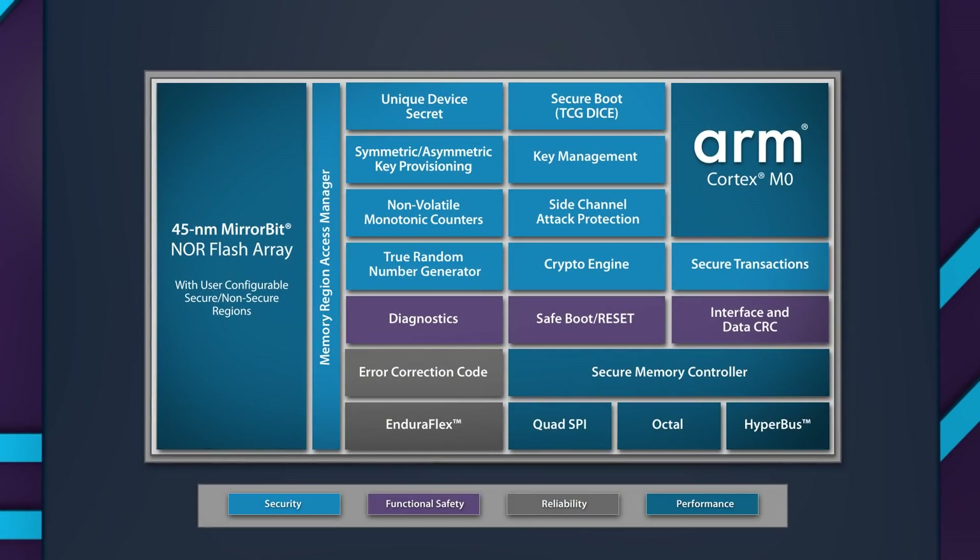It offers hardware root of trust with immutable, unclonable identity, including TCG DICE-compliant Secure Boot based on unique device secret. It also offers advanced cryptographic functionality with symmetric and asymmetric key provisioning and management.